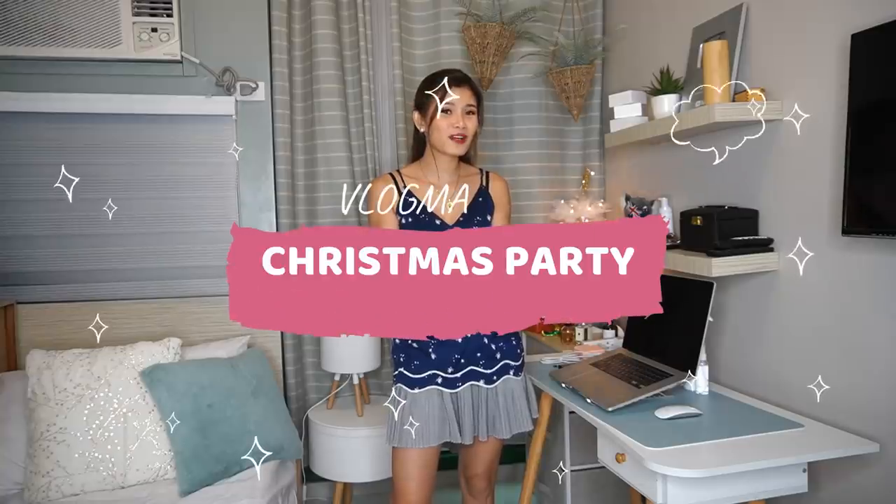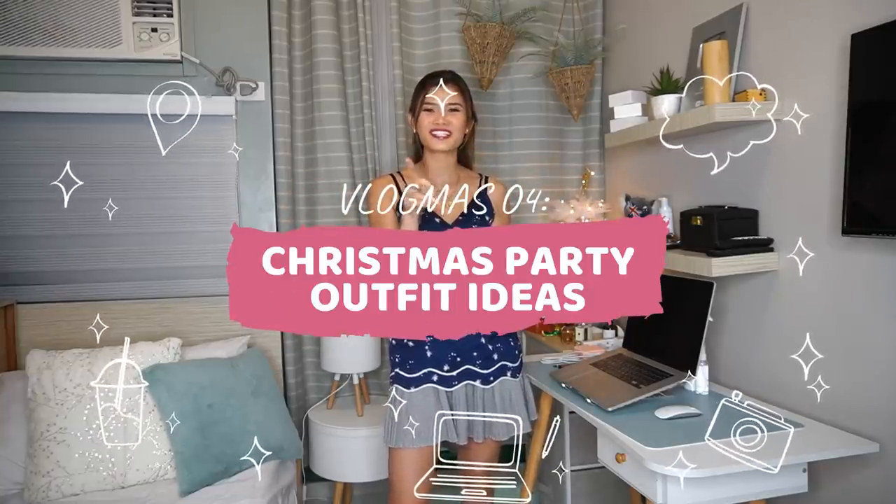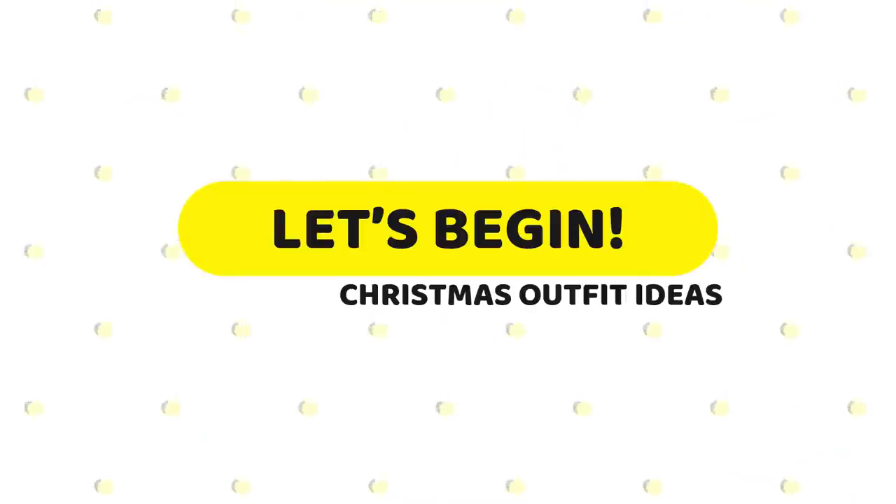Hey guys, this is Mia Ganjan and welcome to another episode of my vlogmas. For today's vlog, I'm going to share some Christmas party outfit ideas. So if you are interested, just keep on watching. But before that, please don't forget to subscribe and tap the notification bell so that you'll be notified on my next video. So if you are ready, let's begin.